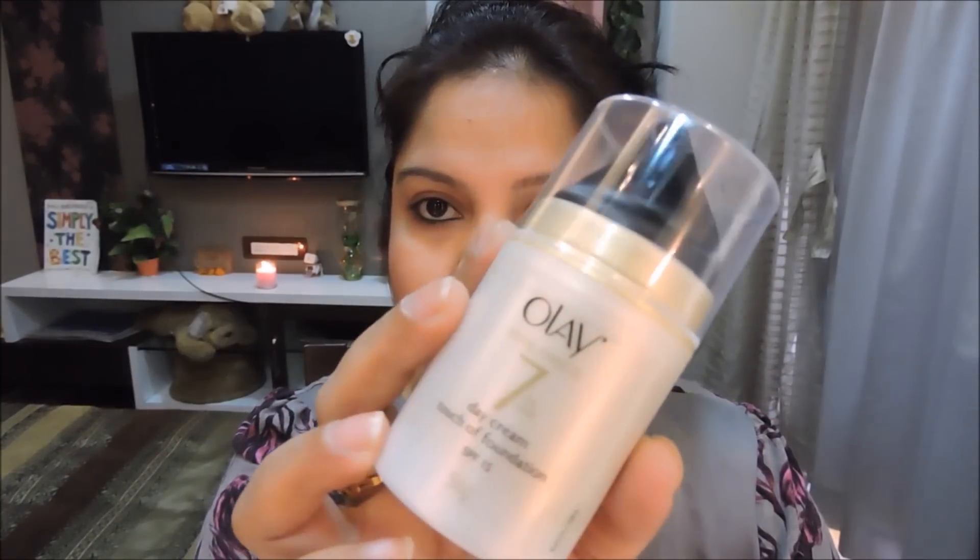That's the bottle — that's how it looks. That is pretty much my small Nykaa haul! I hope you liked this mini haul video. Give this video a thumbs up and hit the subscribe button — it will just take half a second and will make my day. I'll see you soon in my next video. Till then, you guys take care, bye!